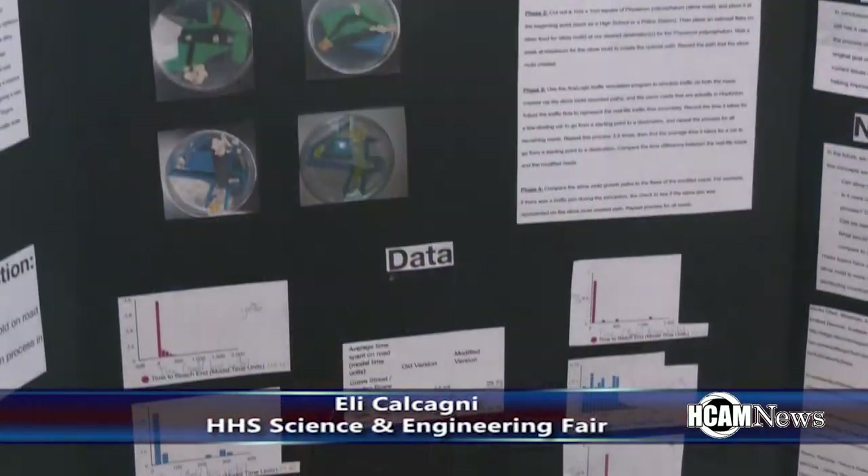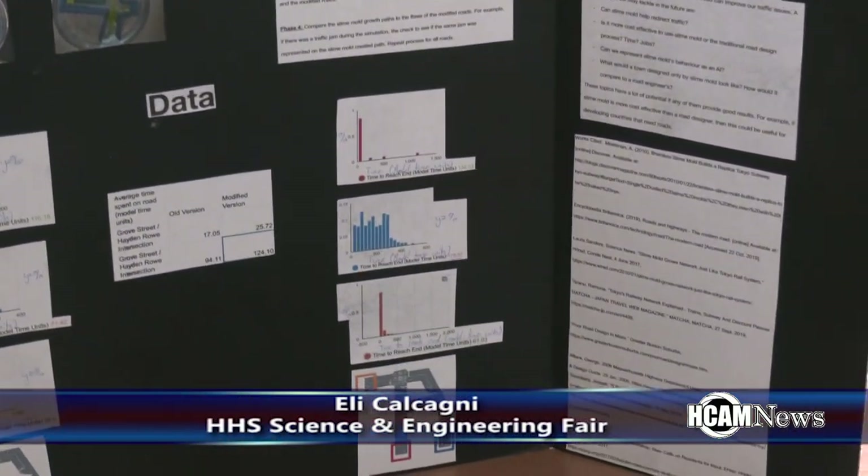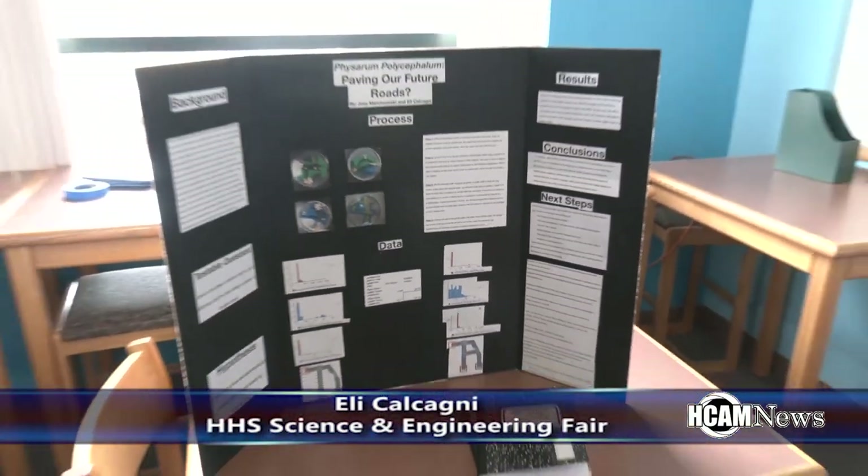We found an organism called slime mold that's basically really good at designing optimal pathways. It has been proven — for example, the interstates — it designed those by itself, which took other designers over 50 years to do.